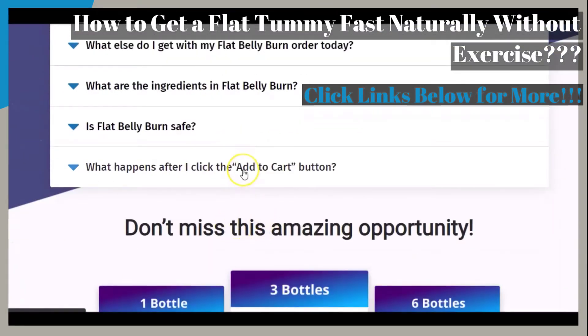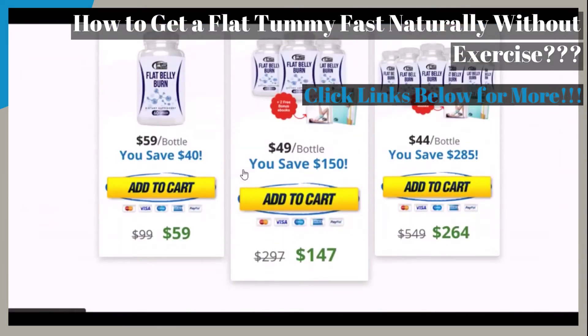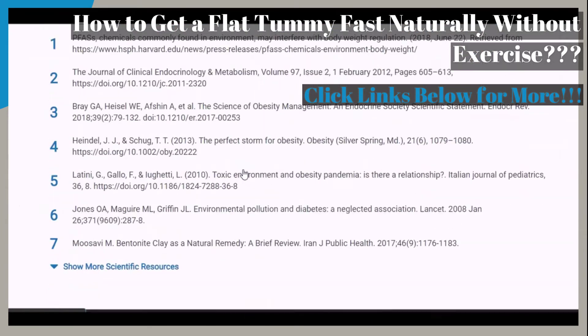There is also the scientific resources part of the page, so that you can see more and do research for yourself on the featured product.